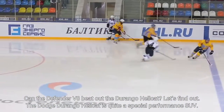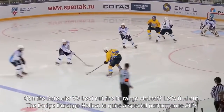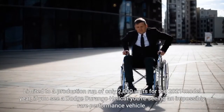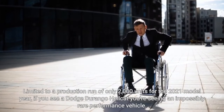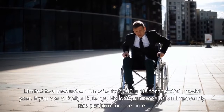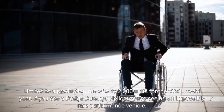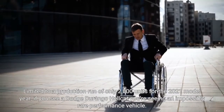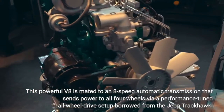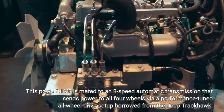The Dodge Durango Hellcat is quite a special performance SUV. Limited to a production run of only 2,000 units for the 2021 model year, if you see a Dodge Durango Hellcat you're seeing an impossibly rare performance vehicle. This powerful V8 is mated to an 8-speed automatic transmission that sends power to all four wheels via a performance-tuned all-wheel drive setup borrowed from the Jeep Trackhawk.